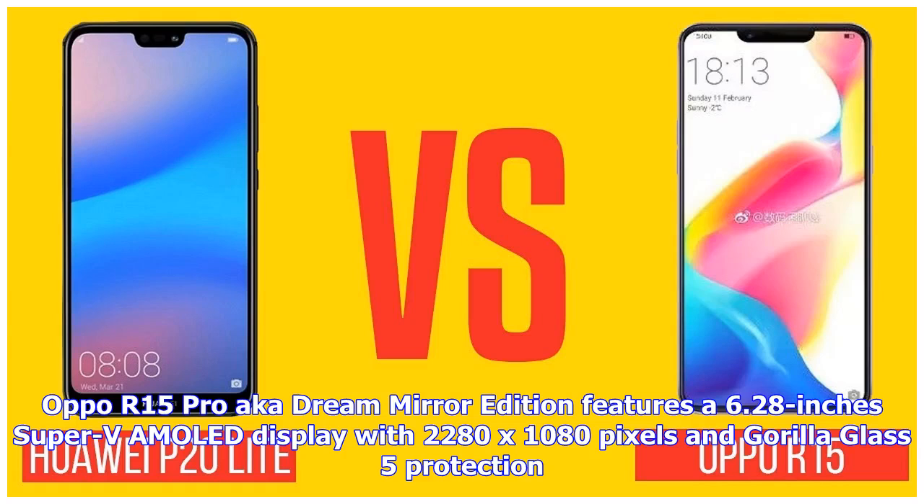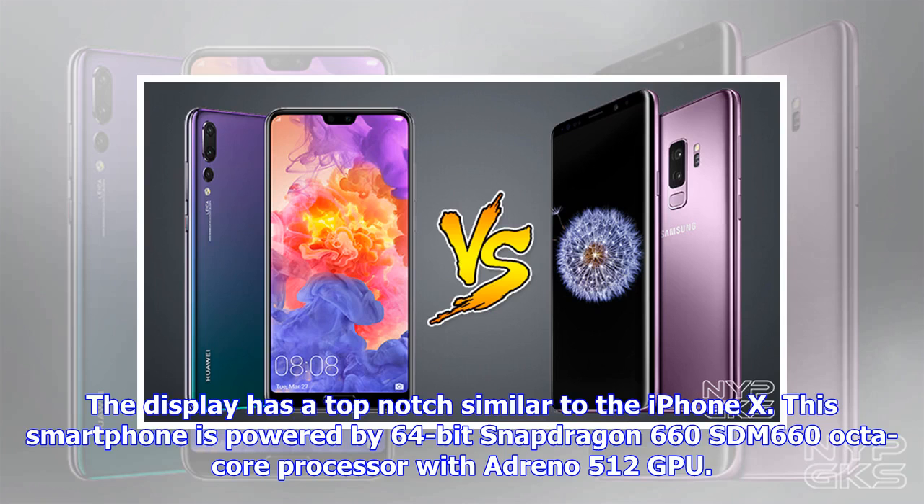Oppo R15 Pro, aka Dream Mirror Edition, features a 6.28-inch Super AMOLED display with 2280x1080 pixels and Gorilla Glass 5 protection. The display has a top notch similar to the iPhone X. This smartphone is powered by a 64-bit Snapdragon 660 SDM660 octa-core processor with Adreno 512 GPU.